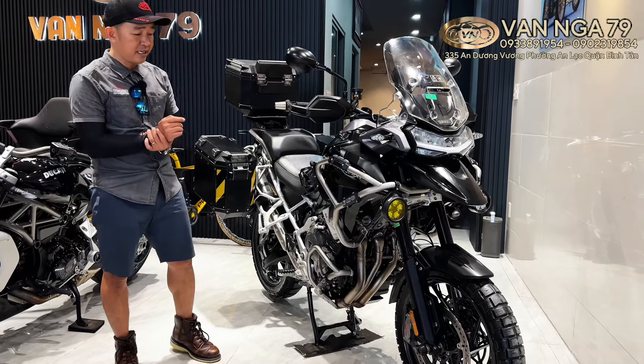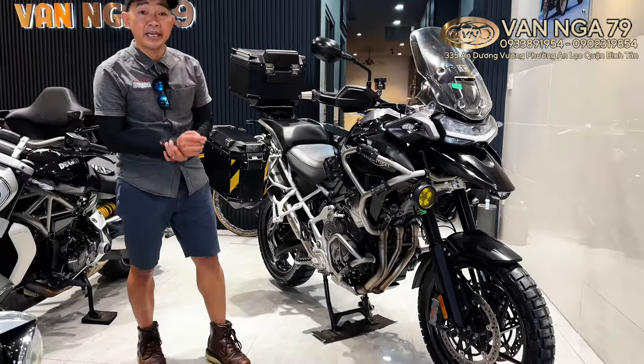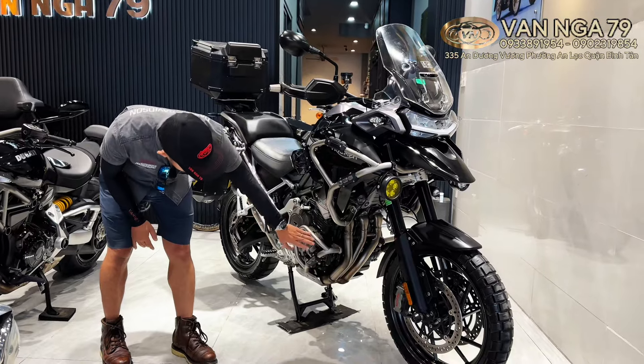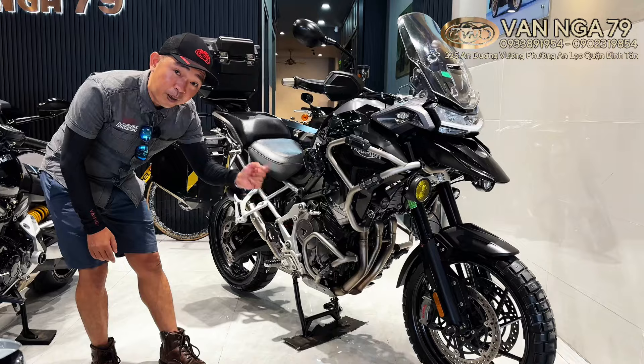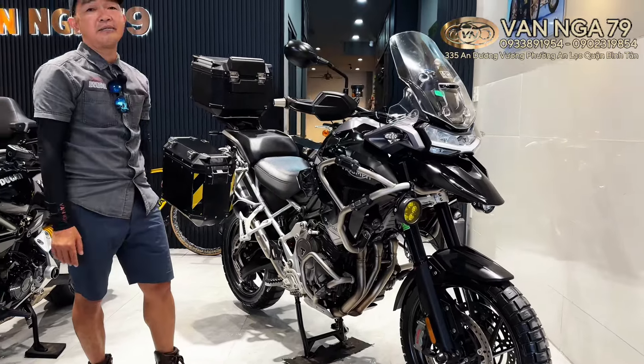Những chiếc xe có thiên biệt off-road đi chơi thì nó sẽ dơ bẩn từ dưới lên trên. Thì rửa từng chi tiết, từng những con ốc một. Rửa tầm mấy ngày luôn đó mới sạch.